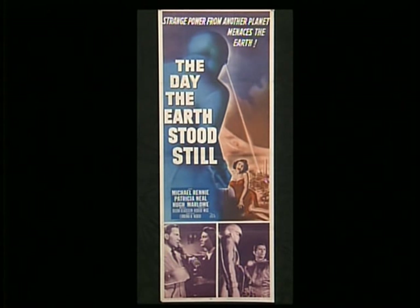This is an insert, or a 14 by 36. It was used in movie theaters to promote the film — it just depended on what size frame the theater had. Some had one-sheet frames, some had insert frames, depending on how big or small the theater was.